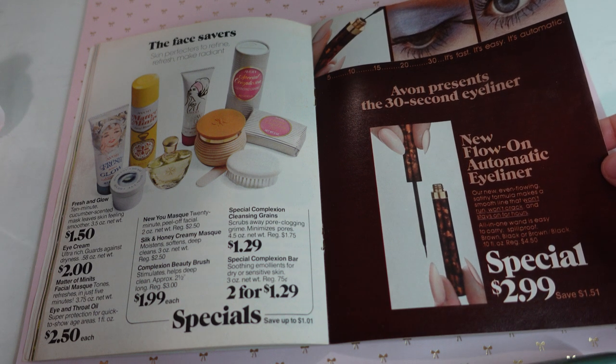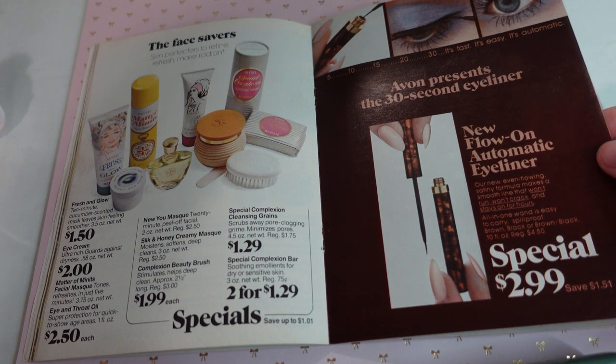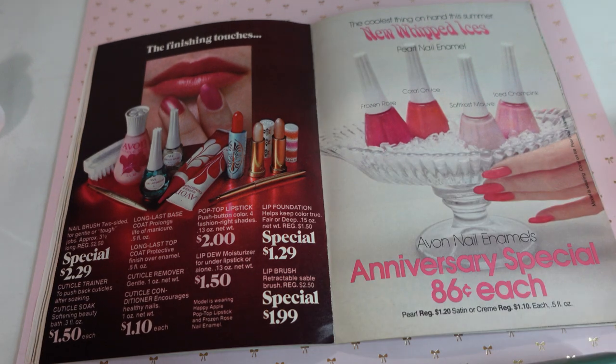The new even-flowing satiny formula makes a smooth line that won't run, won't crack, and stays on for hours — all in one wand. It's easy to carry, it's fast, it's easy, it's automatic. Cool packaging there as well. I probably would need that just because I'm a makeup lover.